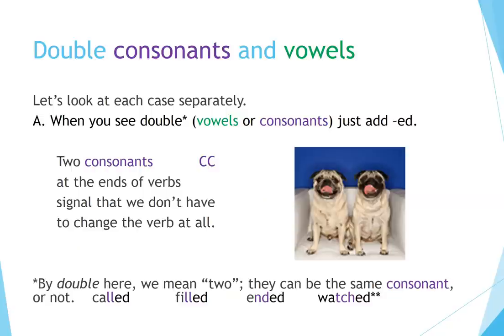Double consonants and vowels — let's look at each case separately. When you see double consonants (CC) at the ends of verbs, just add -ed. Two consonants at the ends of verbs signal that we don't have to change the verb at all. They can be the same consonant or not: called, filled, ended. With 'watched,' there are three consonants instead of two.